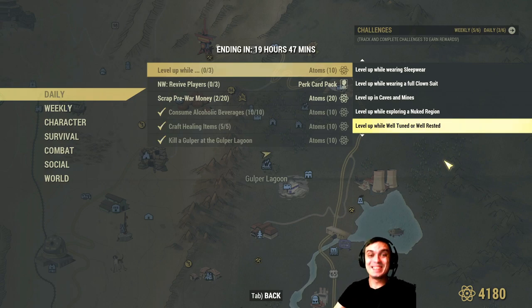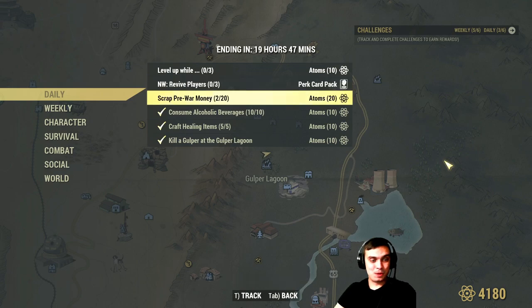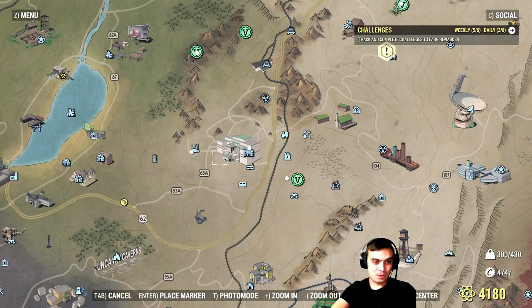Well rested, well tuned - I'm well rested and well tuned right now, that's my move. Diseased while in PvP, intoxicated, nuclear winter. Revive three players and you get part cards. Scrap pre-war money - 20 of those and you get 20 atoms. The best place I'd recommend would be White Springs.